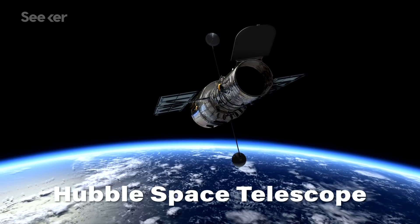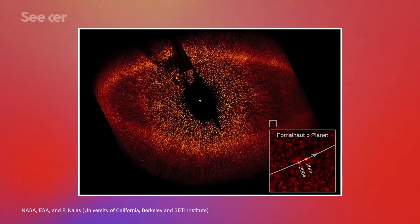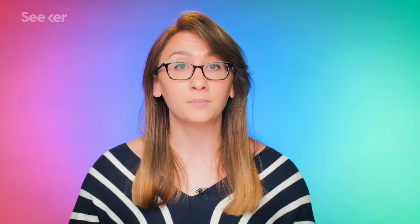All cameras do the same thing: analyze light. But different kinds of systems can be used to see different things. Wide-field cameras look at objects in various wavelengths and are actually what helped us take the first image ever of an exoplanet in visible light. But to find out details about an exoplanet, like its chemical makeup and potential to harbor life, a spectrograph is used.